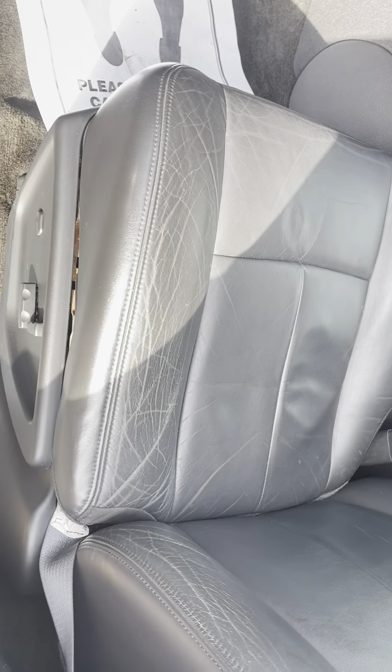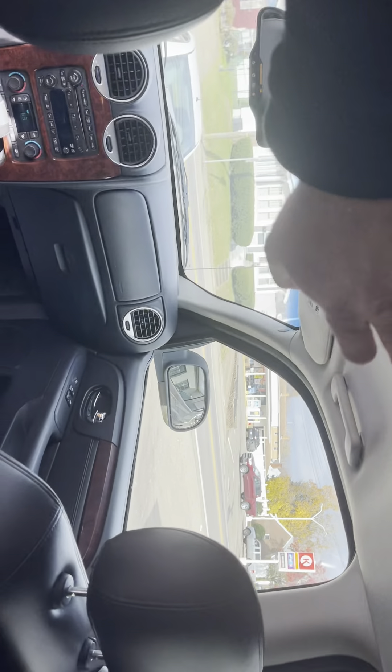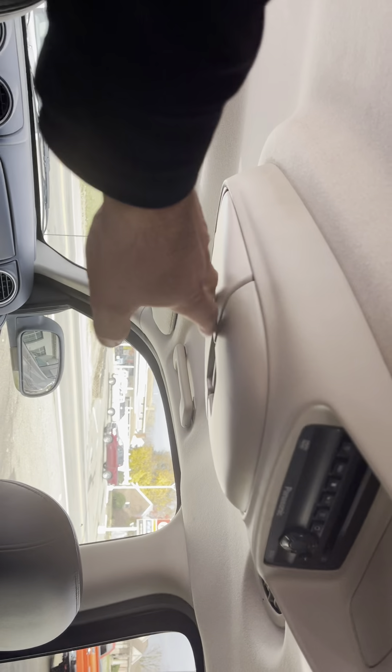Driver's seat is in very good condition. Back seats also very good condition. Got the flip-down TV, DVD. Third row seat — it's a spare tire. Third row is in very good condition as well. No rips or tears. Carpet's all very clean. No major stains or anything.